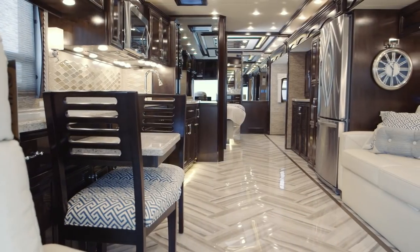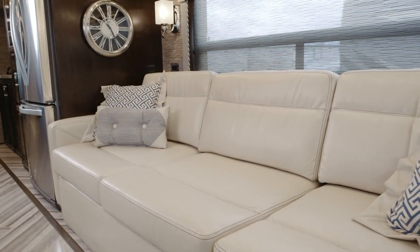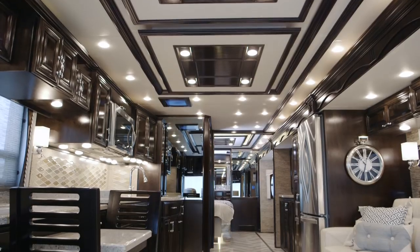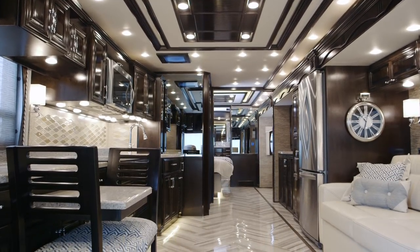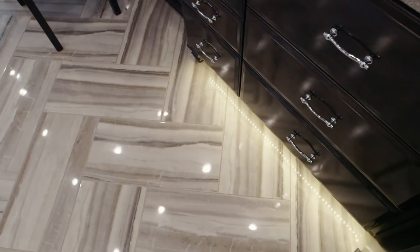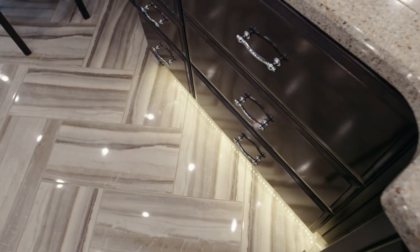As we step back into the living area, we're going to use Villa furniture — very comfortable, very residential. We're looking at the new Niagara interior with sable maple cabinetry in a high gloss finish; it's absolutely beautiful. We use polished porcelain tile, which is 30% stronger than ceramic tile, and it just gives you a very high-end look.